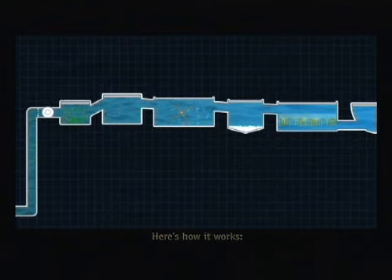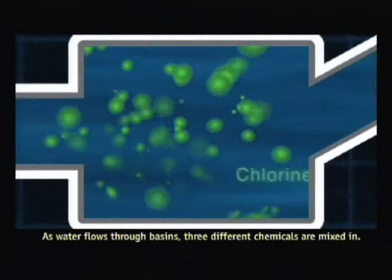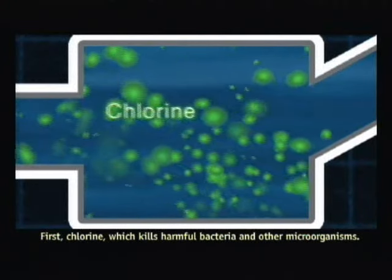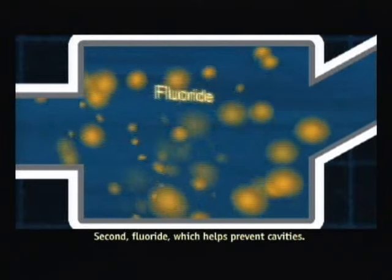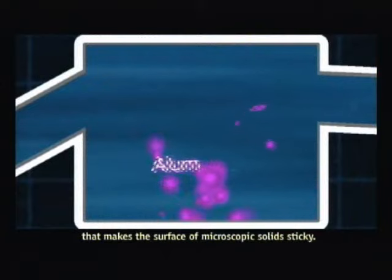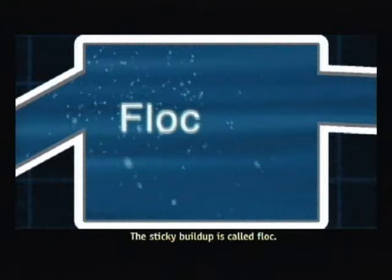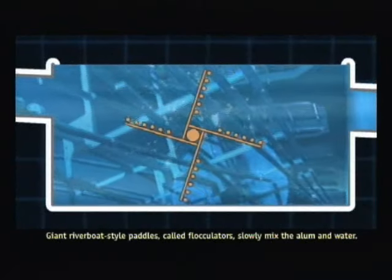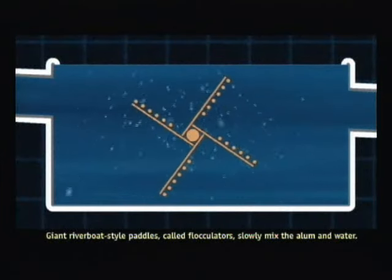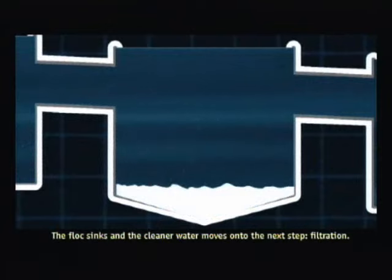Here's how it works. As water flows through basins, three different chemicals are mixed in. First, chlorine, which kills harmful bacteria and other microorganisms. Second, fluoride, which helps prevent cavities. And finally, aluminum sulfate, or alum, that makes the surface of microscopic solids sticky. The sticky buildup is called floc. Giant riverboat-style paddles, called flocculators, slowly mix the alum and water. The floc sinks, and the cleaner water moves on to the next step: filtration.